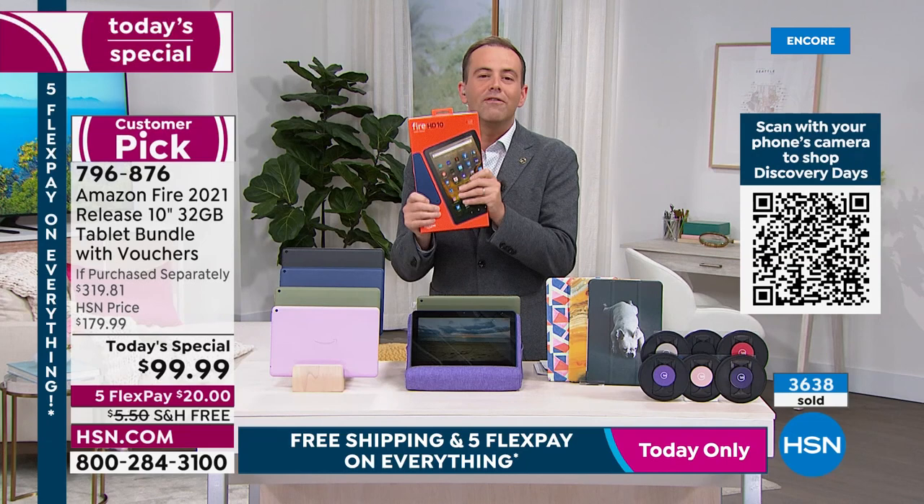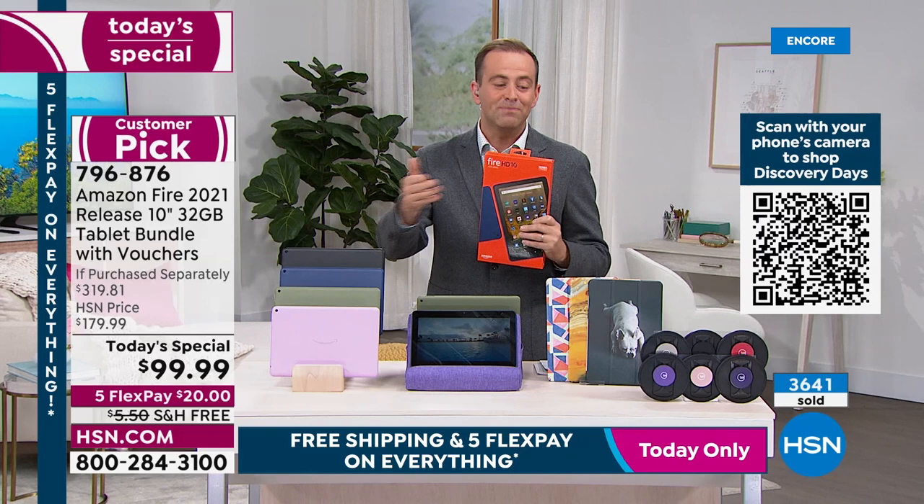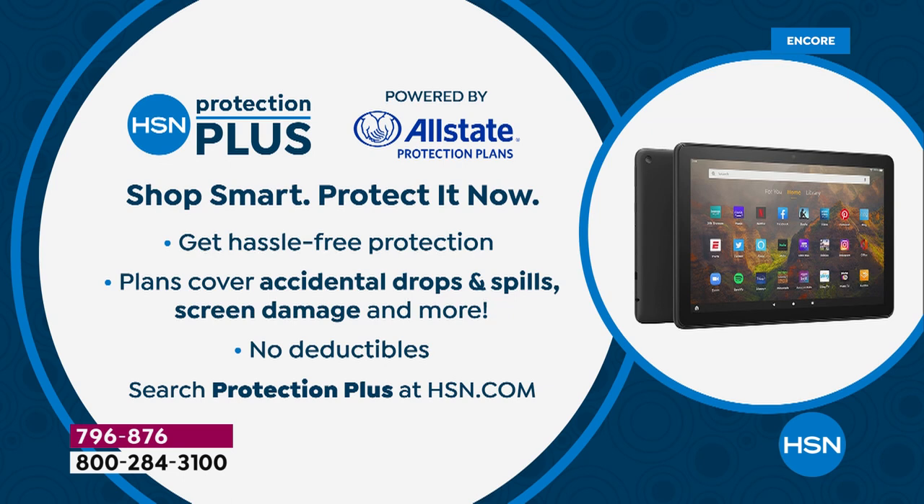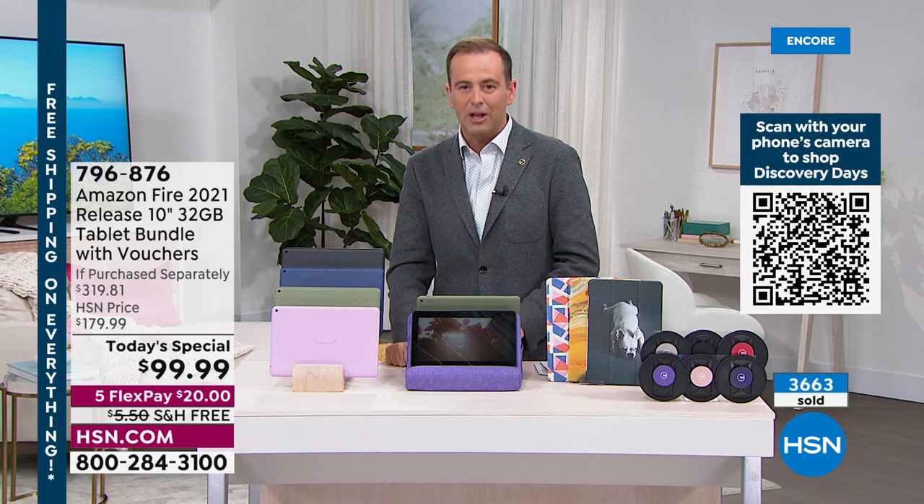If you don't love this tablet, send it back for a full refund of the purchase price. One additional accessory Aaron recommends alongside the G Hold is HSN Protection Plus — if something were to happen to this tablet, someone spills coffee on it, you drop it, the screen breaks — it's a wonderful plan with Allstate with no deductibles. A great way to protect your investment.